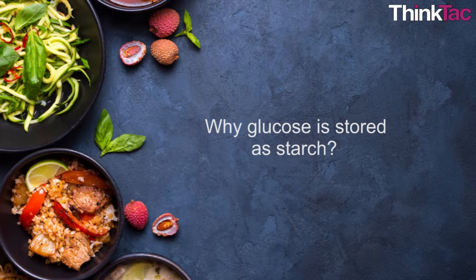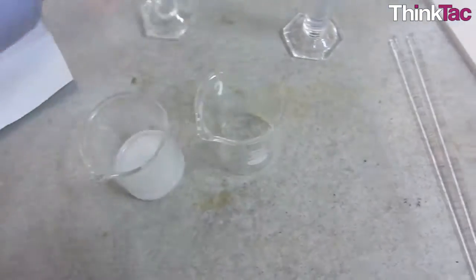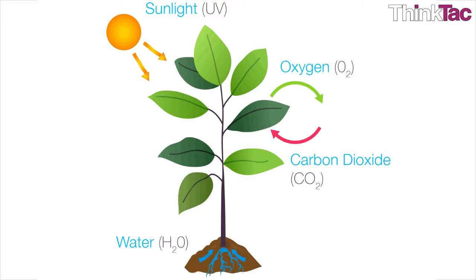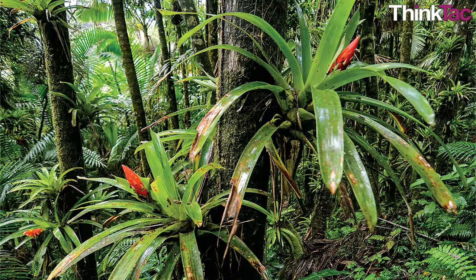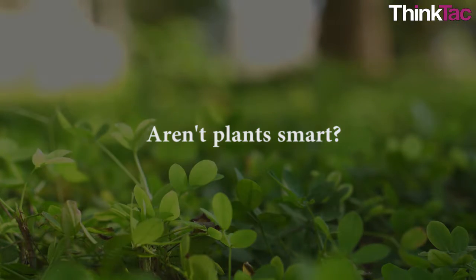But why is glucose stored as starch? Well, glucose can easily dissolve in water, so it is easy for plants and us to consume glucose and release energy. But it is difficult for plants to store glucose in their body to use later. So plants came up with a cunning way of changing glucose into another form which doesn't dissolve in water — that form is called starch. Aren't plants smart?